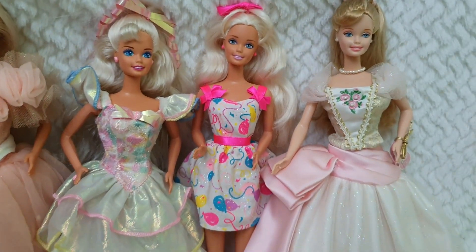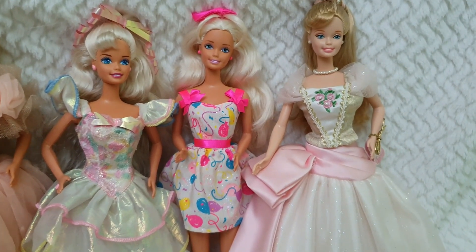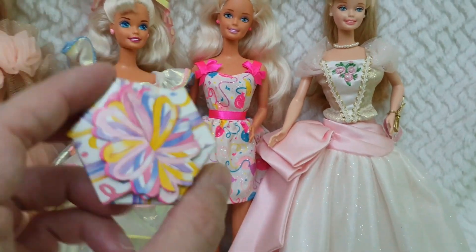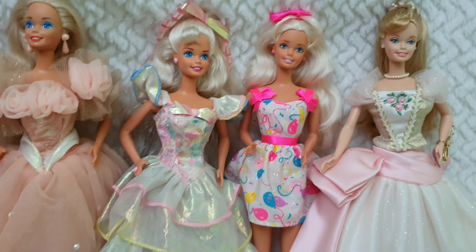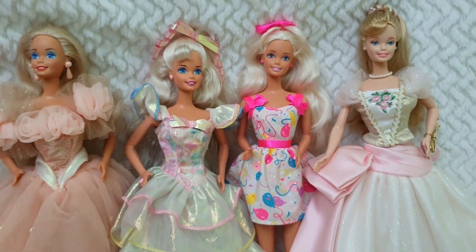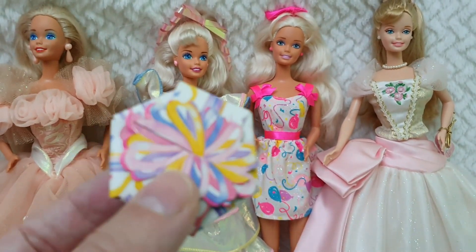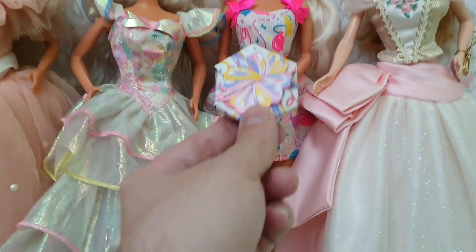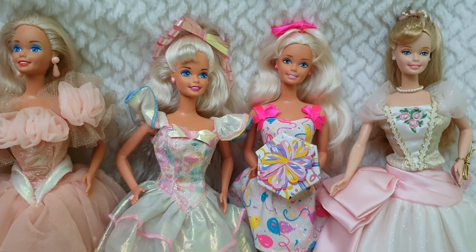Then here we have one of the prettiest Barbies — I love this one. It reminds me so much, and actually this one came with a present. I have the boxes for a few of them. This one came with a box in which you could actually cut out invitations for your friends — I find that very cute. And there's also this foldable present made out of cardboard, which is super cool.